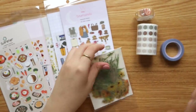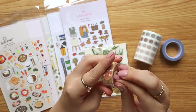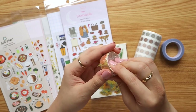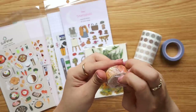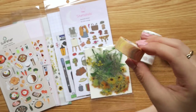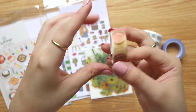Moving on to more functional stickers — I got this In Feel Me masking tape with dot stickers in warm autumnal shades of yellow. I'm obsessed with dots because they can be mood trackers or just additional decor. You just peel off the dot and you're good to go — great for decorating and marking important dates in your planner.